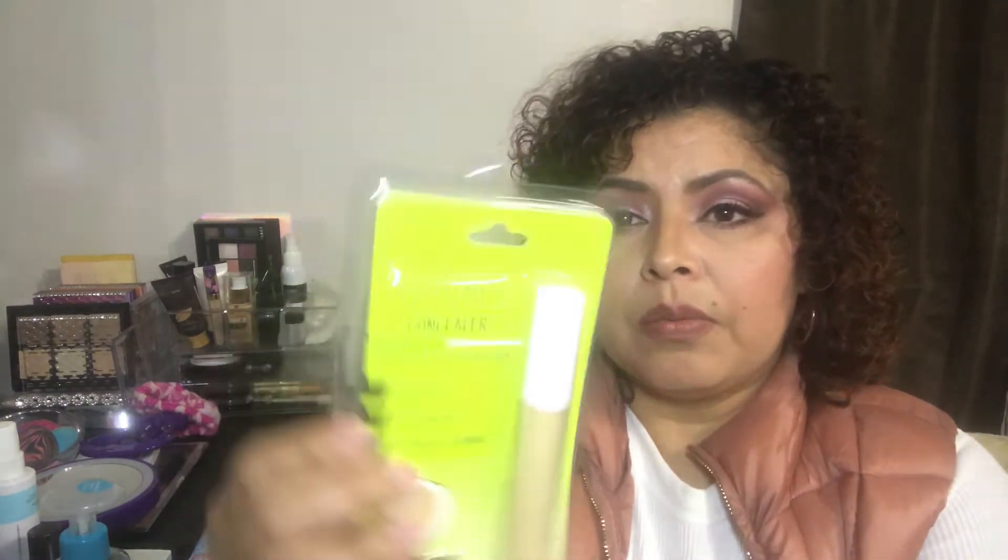I also got a few Smoke and Mirrors products because I hadn't seen these at the 99 cent only store before. I got the Flawless and Brighter Complexion Concealer by Smoke and Mirrors in the color Natural. There was another color — I believe it was a tan — but it looked too dark for me.